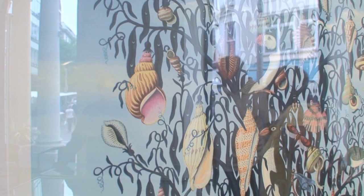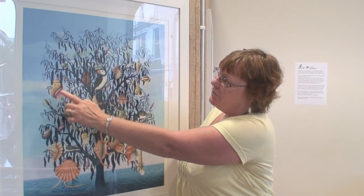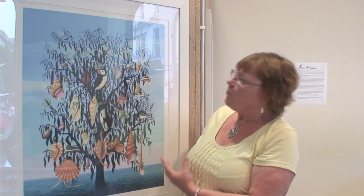Straight away I call it the tree of life — it just seems to be so alive. Even the seashells, they're all life. It's just absolutely brilliant, and I'm going to buy it.